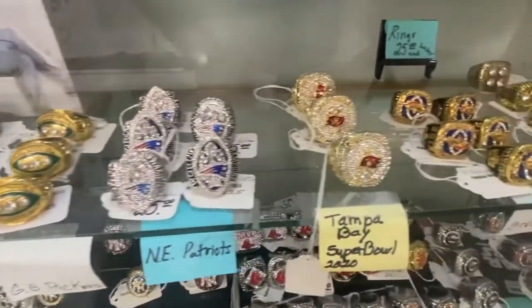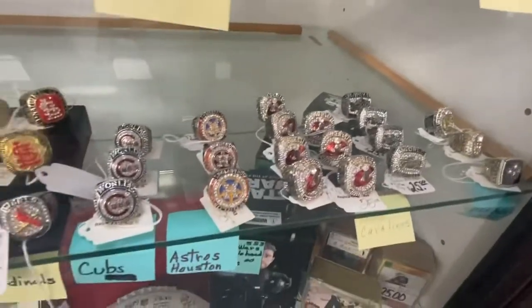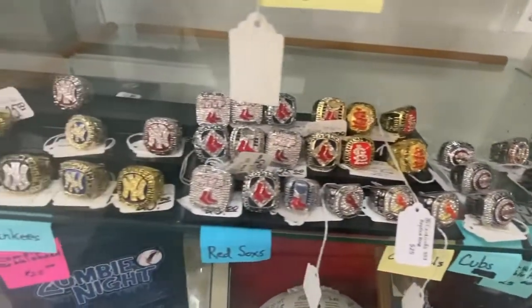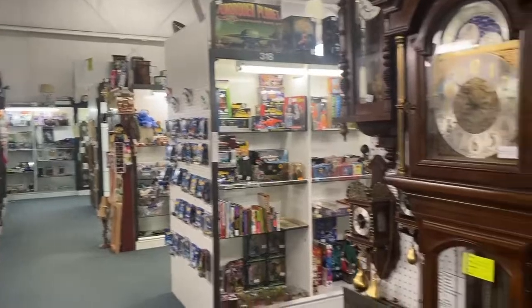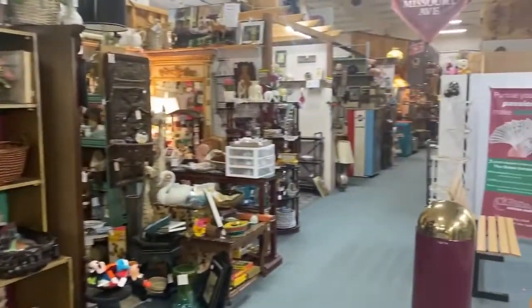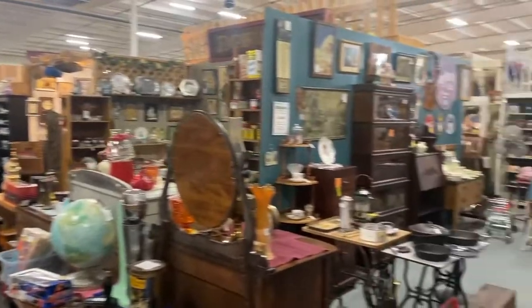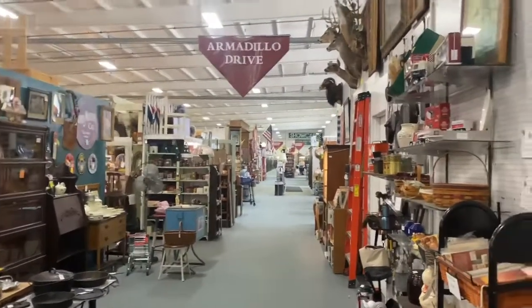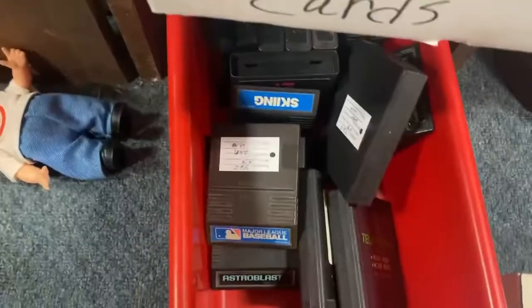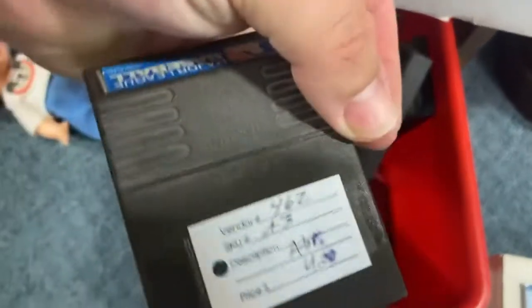Bobbleheads — I only have the Buck O'Neal bobblehead and I'd kind of like to get the Satchel Paige one. These are replica championship rings — I don't know, that's kind of a neat idea. I'd never wear something like that, but the concept is cool. It was interesting seeing how many Yankees there were and how few some other teams were represented. Here you can get a better idea of how big this store is — it's just massive. The glass cases take not even a quarter of it, maybe an eighth — the rows just go on and on.